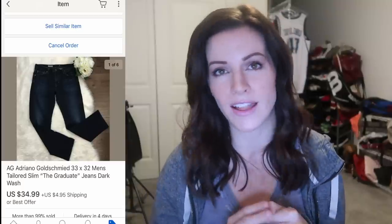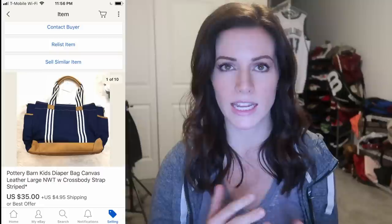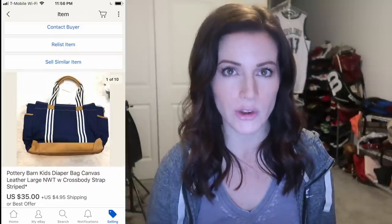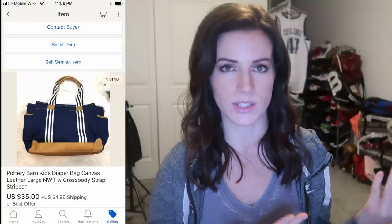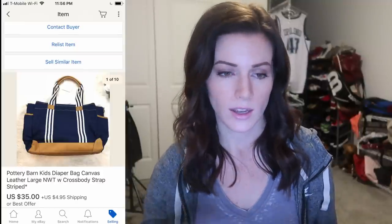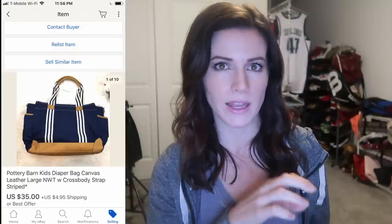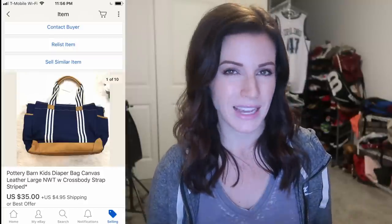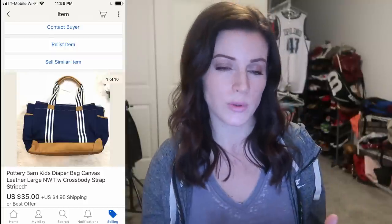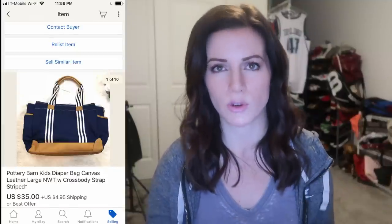As far as things that fall outside of the trifecta, I sold a Pottery Barn Kids diaper bag. It originally had embroidery with a child's initials, and someone was selling it still brand new with tags. I removed the embroidery — there was a little bit of marking there, but it didn't matter. I bought it at a yard sale for pretty cheap, and because it's Pottery Barn and high-end and new with tags, the buyer purchased it for $35 plus $4.95 shipping.